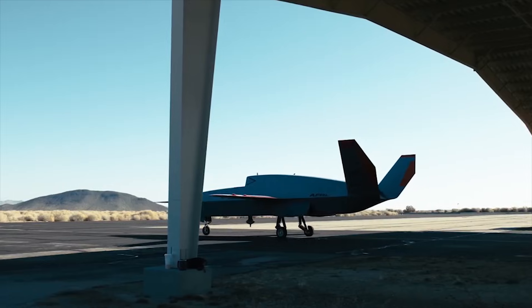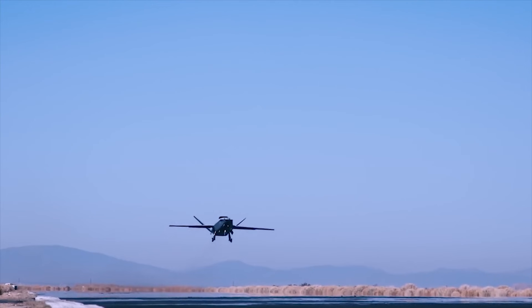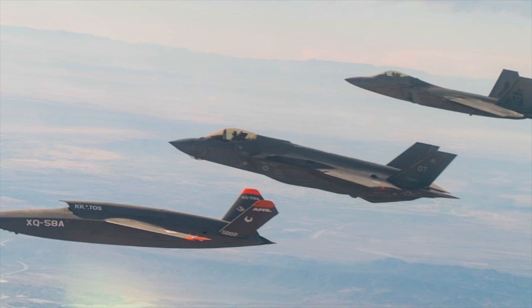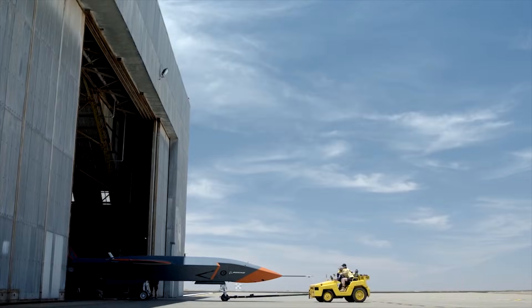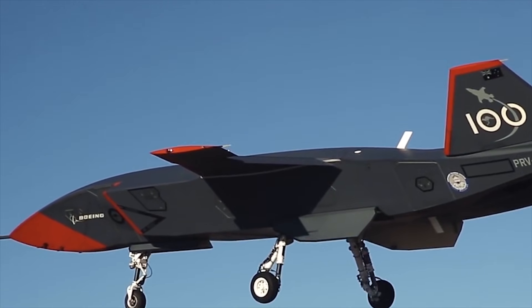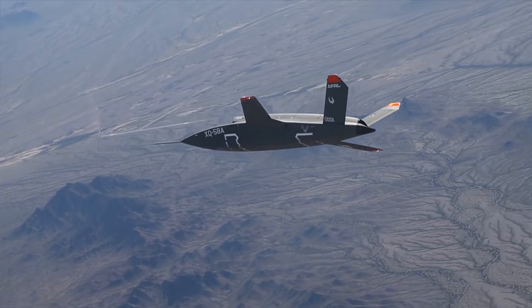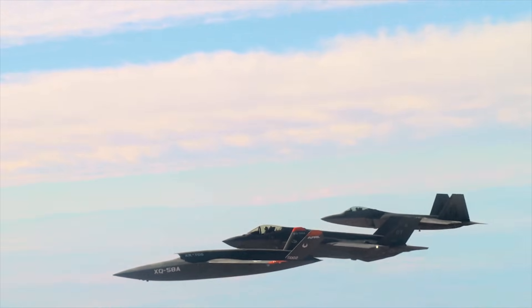To do this, Loyal Wingman drones have AI-driven flight systems that enable them to function with a high degree of independence. This means they can fly in formation, avoid threats, and execute complex tasks like surveillance, reconnaissance, or target acquisition without needing human operators to constantly intervene. This AI allows the drones to adapt to changing battlefield conditions, make decisions about optimal positioning, and react to potential threats if needed.